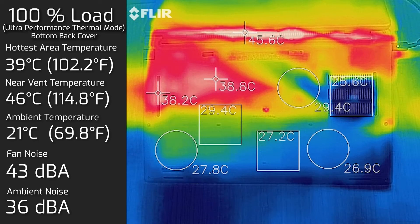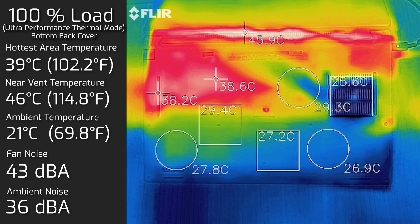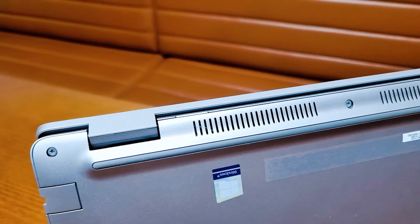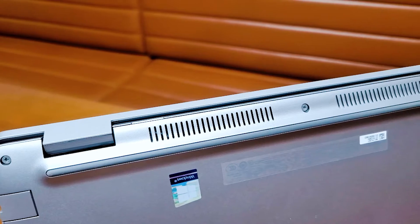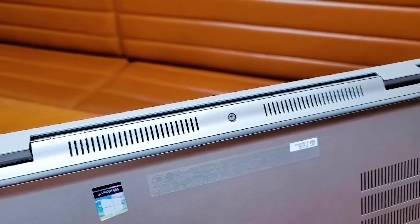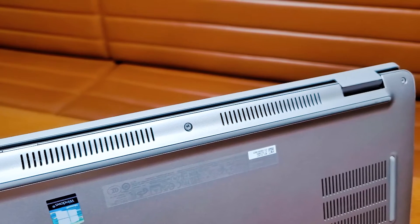I also measured the bottom back cover of the computer, and the hottest area was 39°C, with fan noise still at 43 dB. In terms of temperatures and fan noise, it's actually quite decent — this computer doesn't really run that hot. You can quite happily still work on this keyboard while it's running at 100% load. The fan noise at 43 dB is also pretty good, and the type of sound is a very low frequency — not a high-pitched sound — so it's not very annoying while you're working.